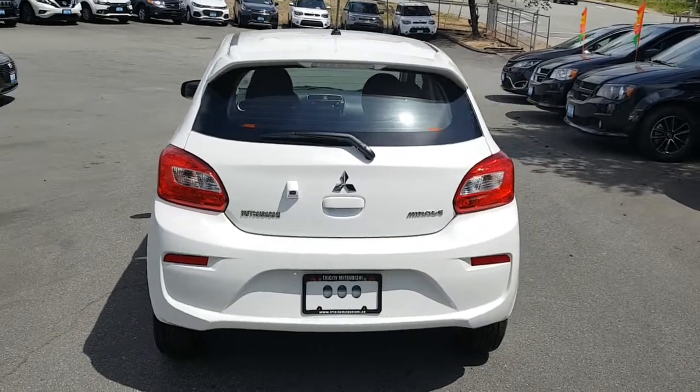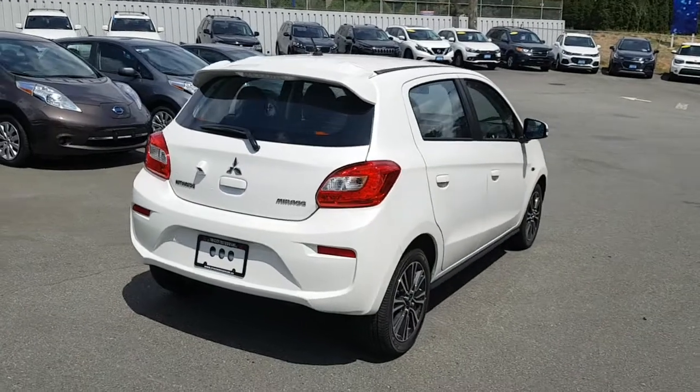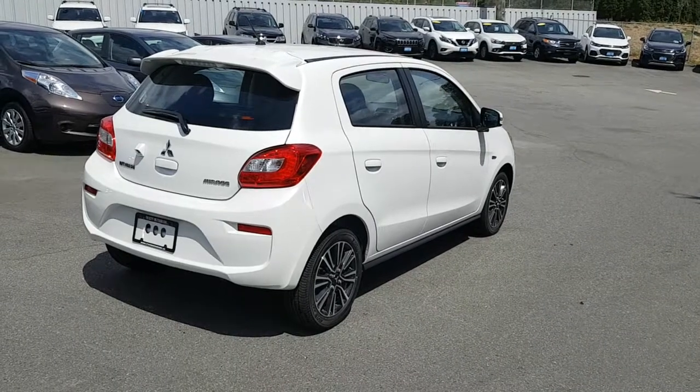I'll look at the rear of the vehicle for you and of course down your passenger side. Again, this only has just over 80 kilometers on it, so brand new.